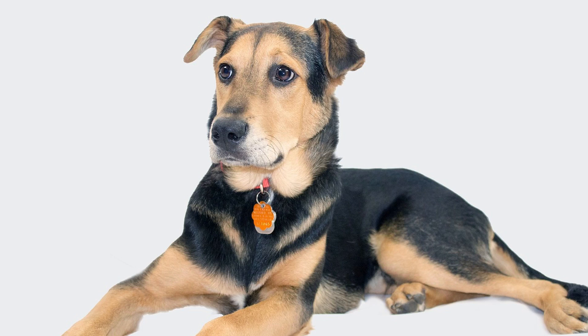The German Shepherd Lab Mix, also known as the Sheprador or the Lab-Shepherd, is a delightful blend of two beloved breeds — the German Shepherd and the Labrador Retriever. This hybrid dog combines the intelligence, loyalty, and versatility of both parent breeds, resulting in a devoted and adaptable companion.